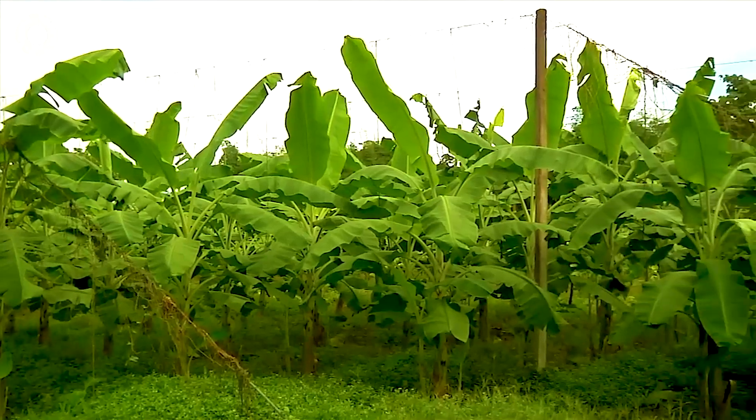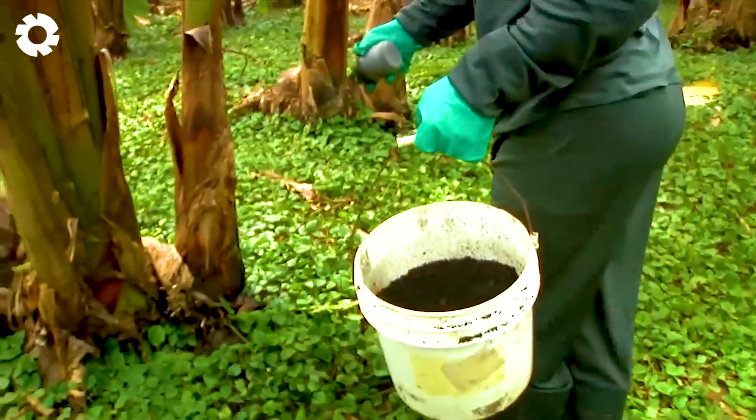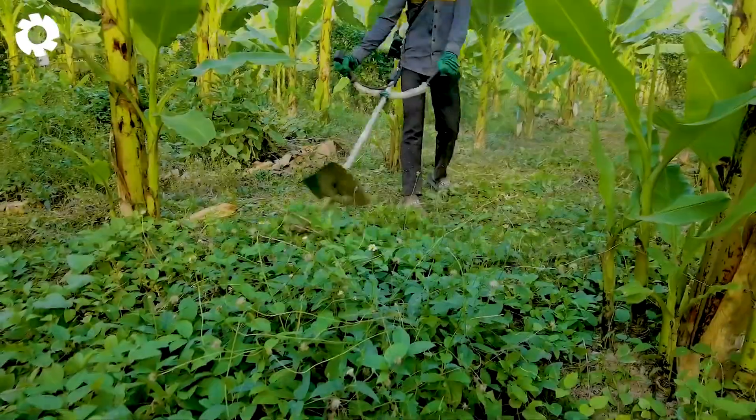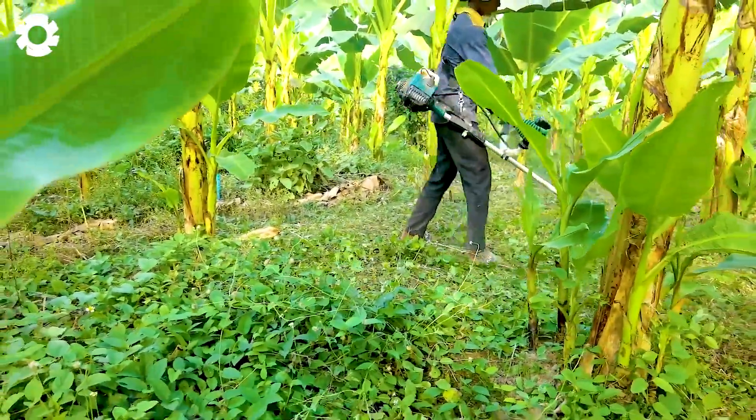Let's explore this fascinating journey from the very first days of planting, to truly appreciate the magic behind every bite. Trimming the grass in a banana plantation plays a key role in boosting productivity.